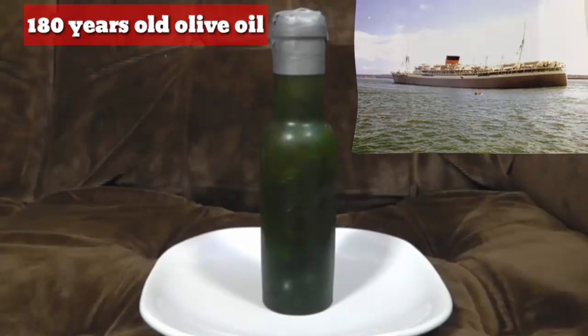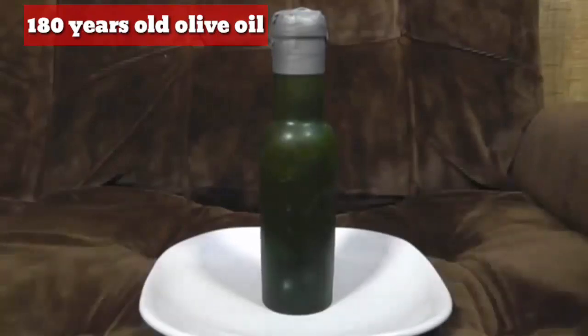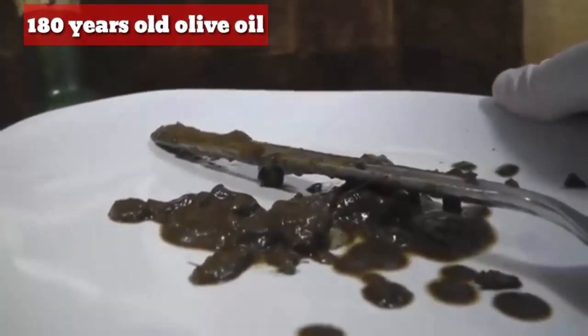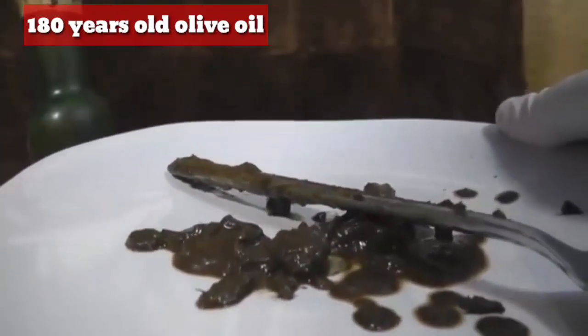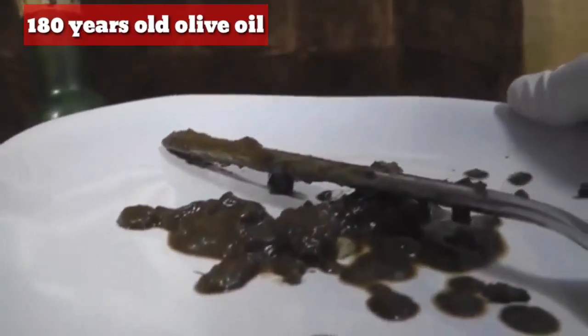So yeah, 130 years old. Probably not going to be too fresh now, hence why I am wearing rubber gloves. There we are — that is what olives look like after 130 years have passed. Which is also about the amount of time it takes to get served in a lot of restaurants where I've had olives in the past.